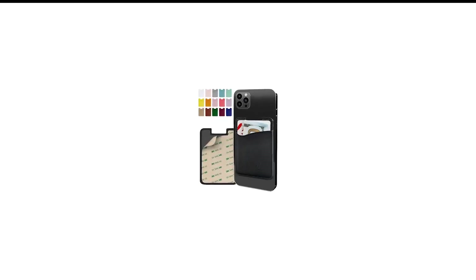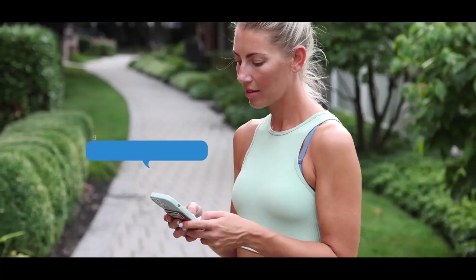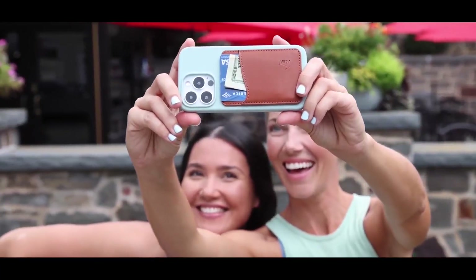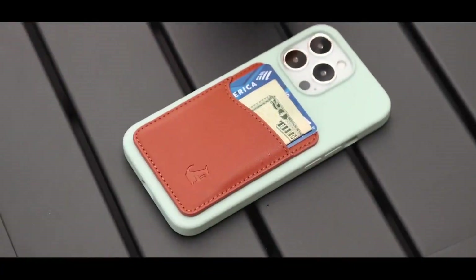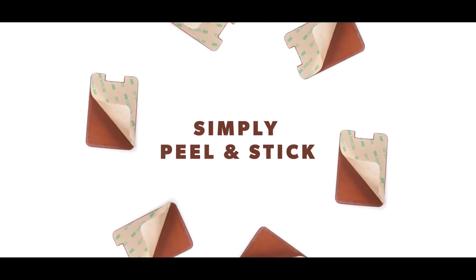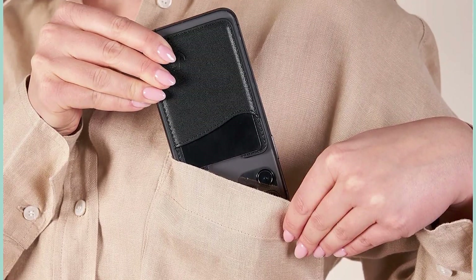Number 7 in my list is the Premium Leather Card Phone Holder. The Premium Leather Phone Card Holder by Wallaroo is a slim wallet that attaches to your smartphone with super-strong 3M adhesive. The wallet is made of 100% genuine leather and is only 0.2 inches thick. It fits smartphones and cases with a width of 2.5 inches and can hold up to 3 credit cards, ID, and cash.